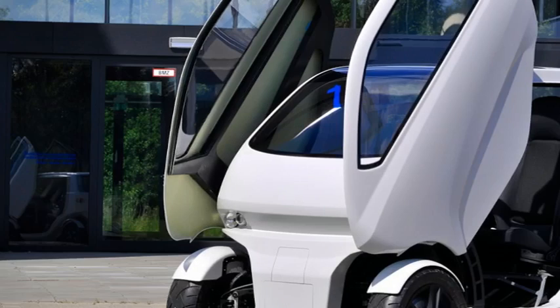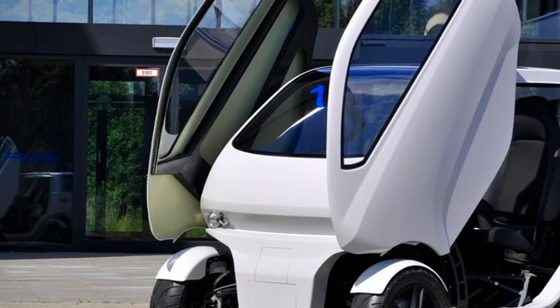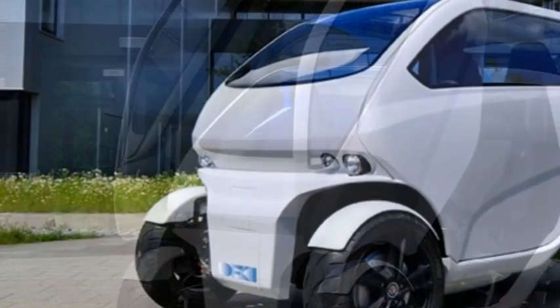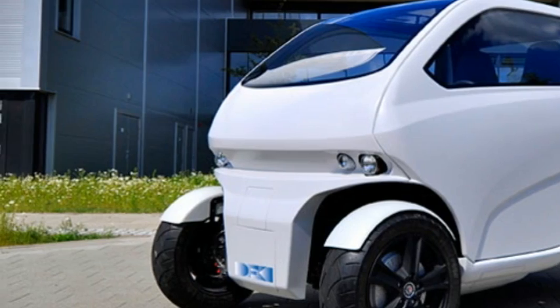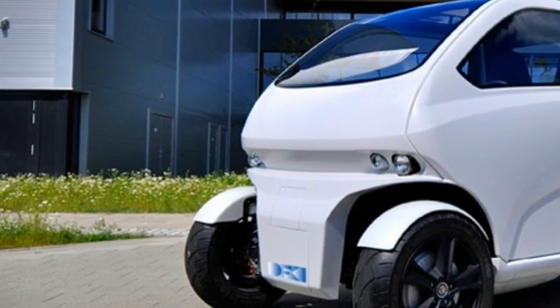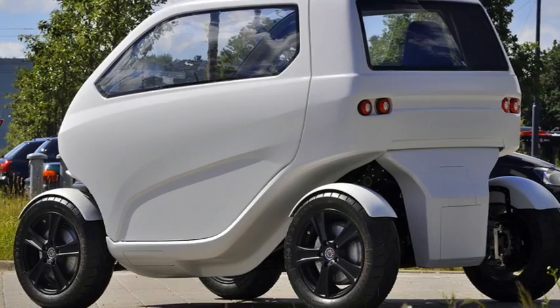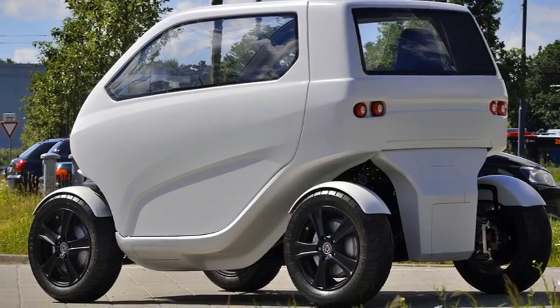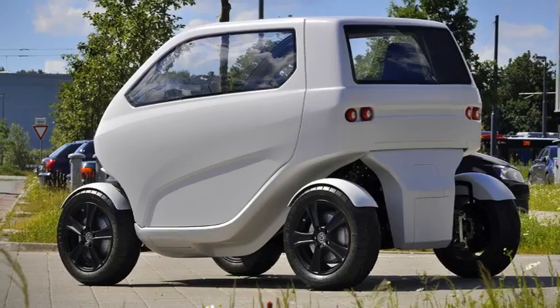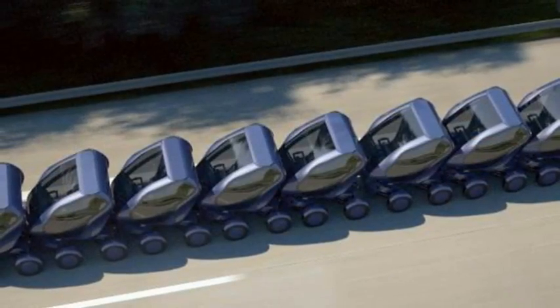As cities continue to grow at a dizzying rate, commuters are constantly battling ever-increasing congestion on the roads and a lack of parking, just to get to work. But now a team of German engineers have come up with an ingenious solution — a flexible electric vehicle capable of shrinking, driving sideways, think like a crab, and turning on a dime.